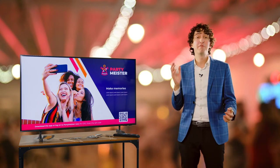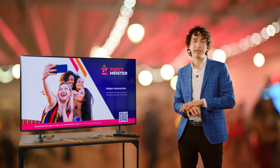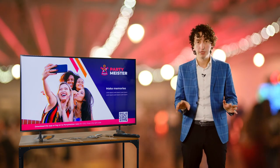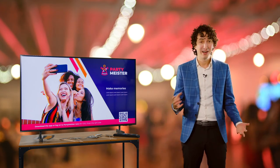You can check out this app for free right now. We also have a premium mode, which eliminates any of the ads, allows as many guests or as many photos as you want. Check out PartyMeister on the app store and see how you can bring your events, your wedding, your party, your anniversary to the next level.